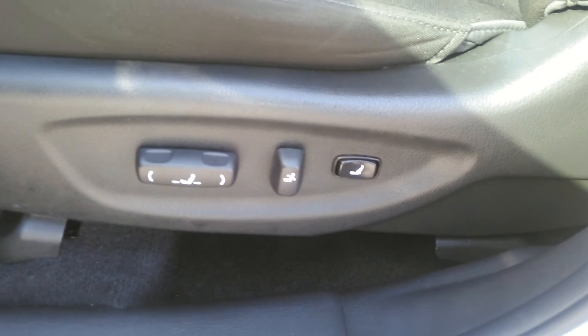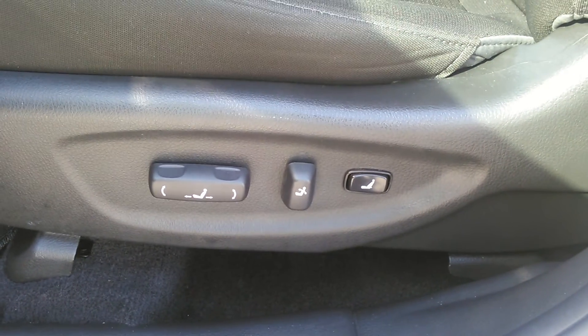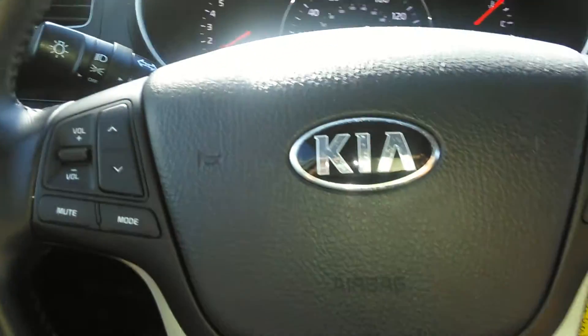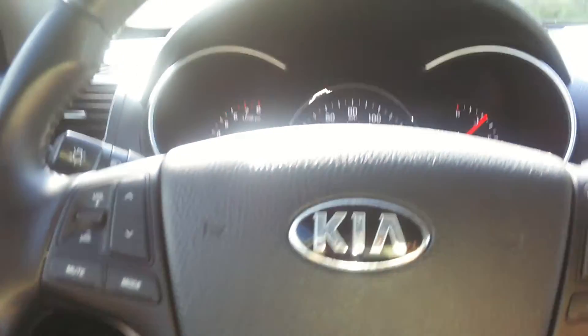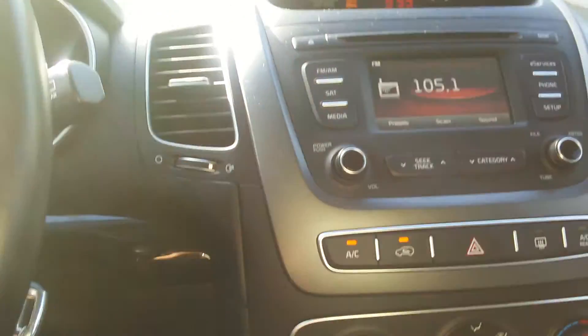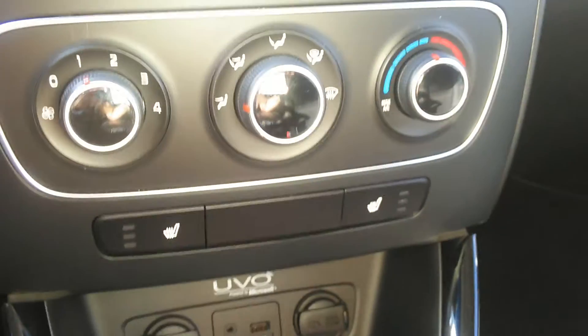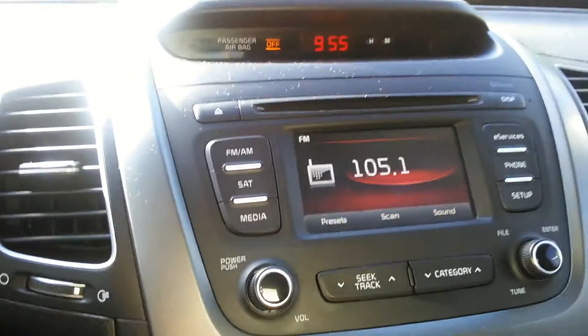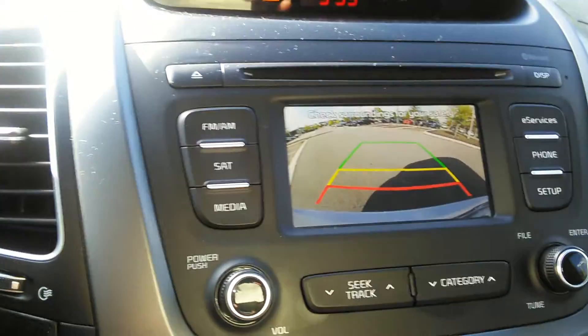Let's give you a quick view on the inside. Electric windows and door locks, electric seating with lumbar support, lighting, and easy-to-read analog gauges. Cruise control, voice command on your steering wheel, AM/FM satellite capability, Bluetooth, and heated seats. There's your sensors and your backup camera.